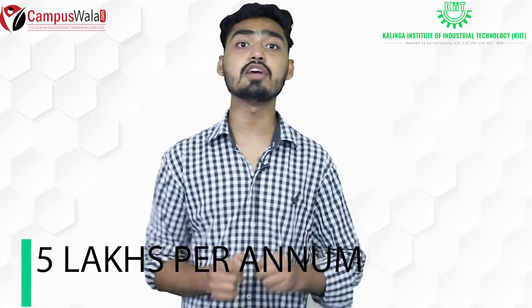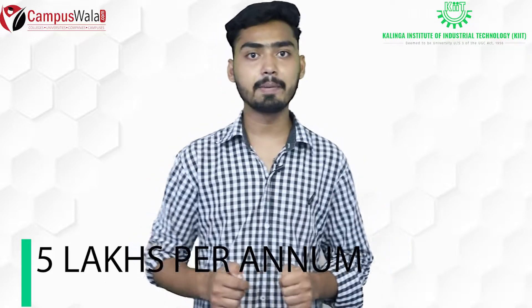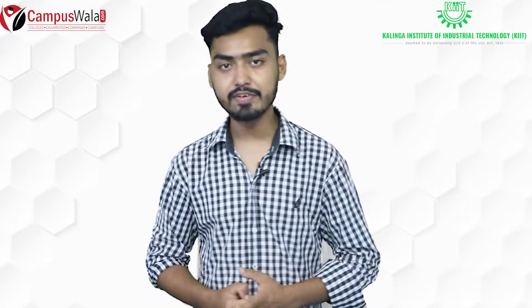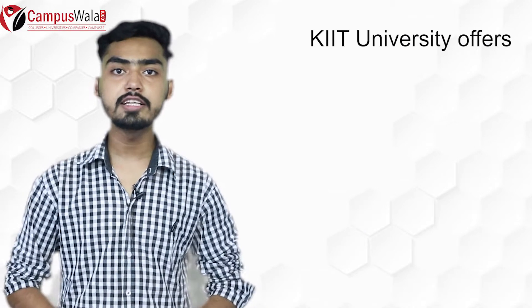Students have been offered packages of up to 5 crore rupees per annum. KIIT was also among the first technical universities to organize a TEDx event.